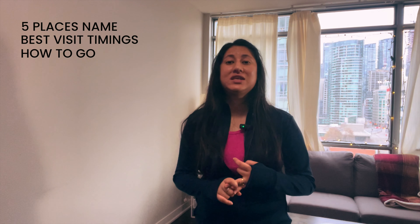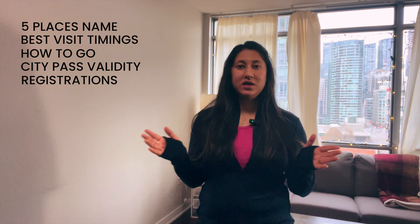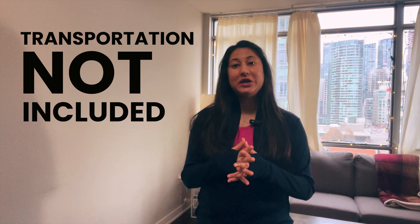When can you visit? How to get there? When is the city pass valid? And which places require registration? In this video you will get everything, but I want to tell you that this $105 pass does not include transportation.